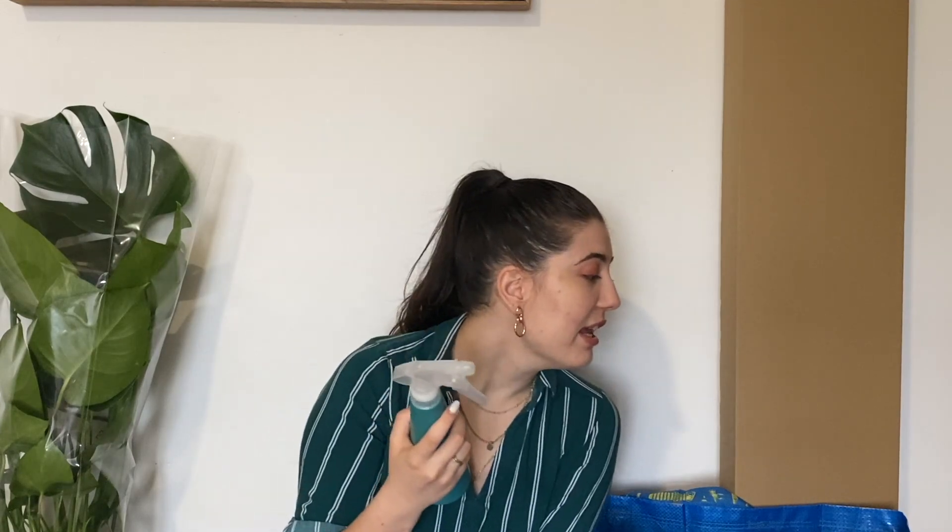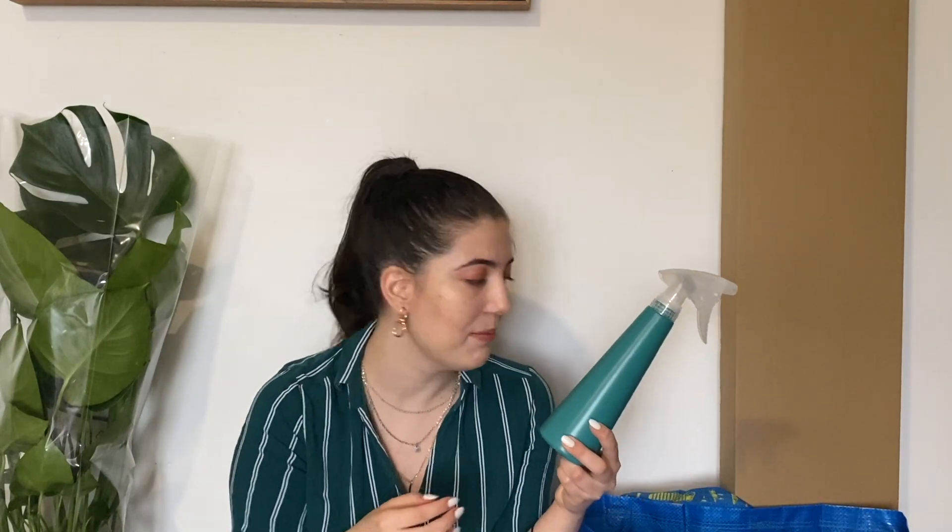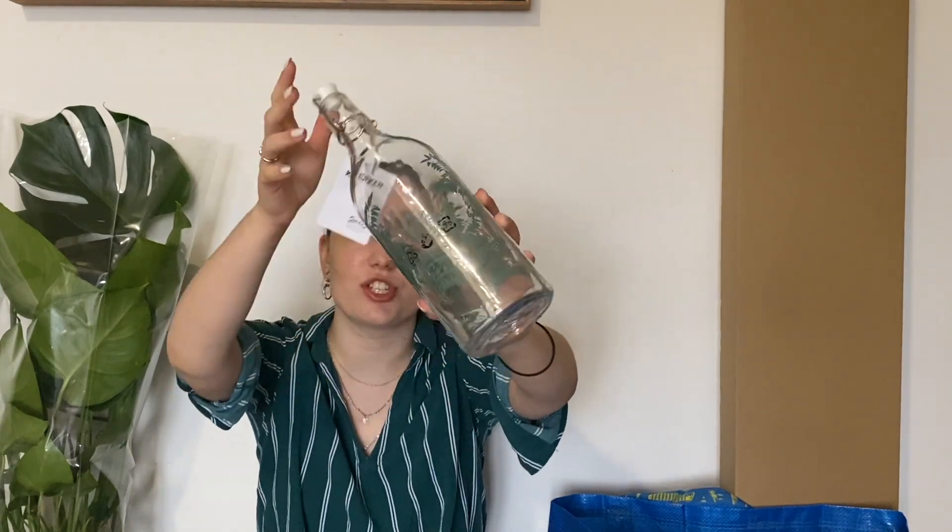We also bought this spray bottle — it's a flower one, but we are not going to use it for flowers. We're actually going to use it to train our cat, because he likes to eat my plants. All I have to do is show this to him and he knows water comes out of it and he's scared, so he won't eat my plants anymore. We also got this glass bottle — I have no idea what I'm going to do with it, but it is so beautiful. It's got these floral motifs and it's super elegant. It's got a stopper, so it's great for oils or any liquid ingredients.